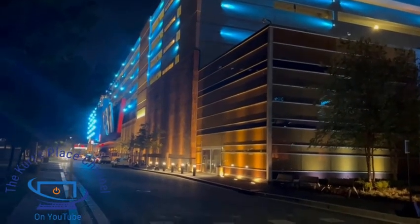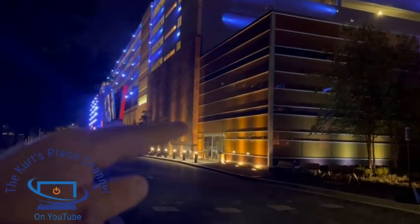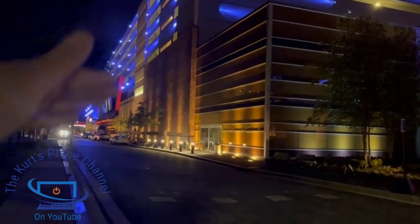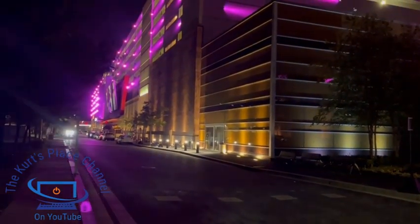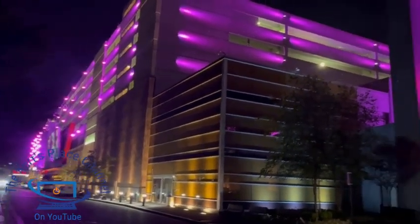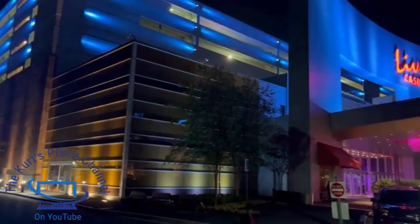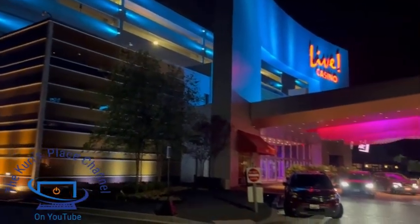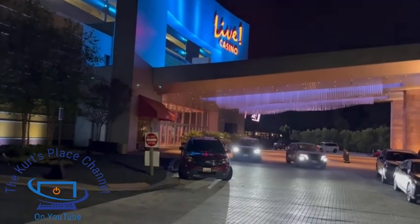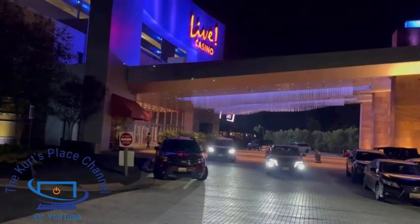Interestingly, this is actually a parking garage. The casino is built underneath the parking garage. Originally when this opened it was all parking garage — what they did is they built out the first three floors and turned them into the casino, and everything above is still a parking garage. It's a very unique building. And this is the main entrance where the valet area is.